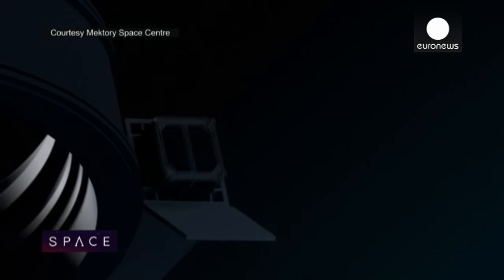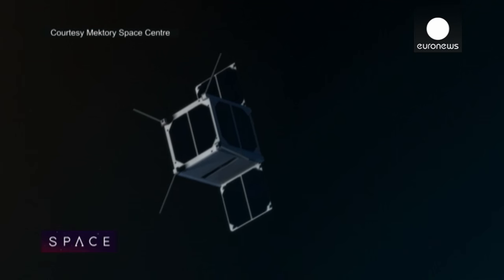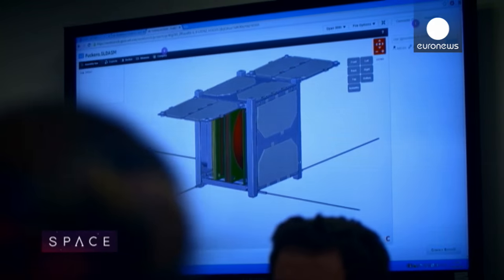CubeSats, or nanosatellites, are tiny satellites that open up a whole world of possibilities for those who want to explore space. Their potential is being seized upon by everyone, from big space agencies to small groups of students, like here at the Mektori Space Centre at Tallinn's University of Technology.